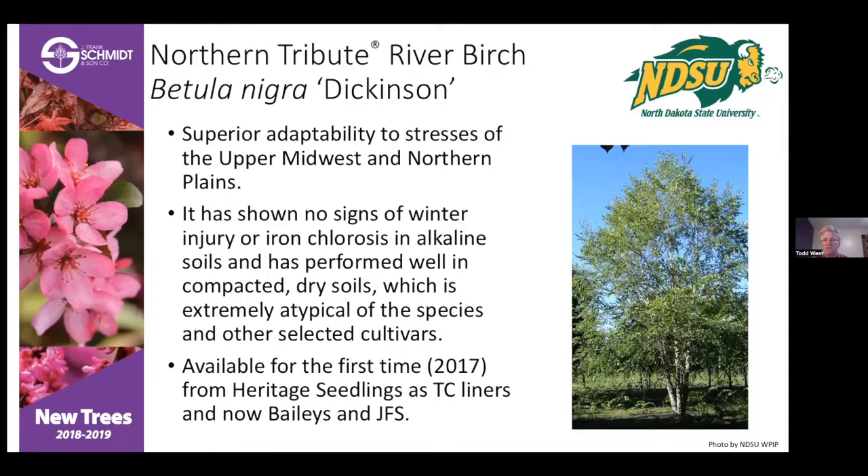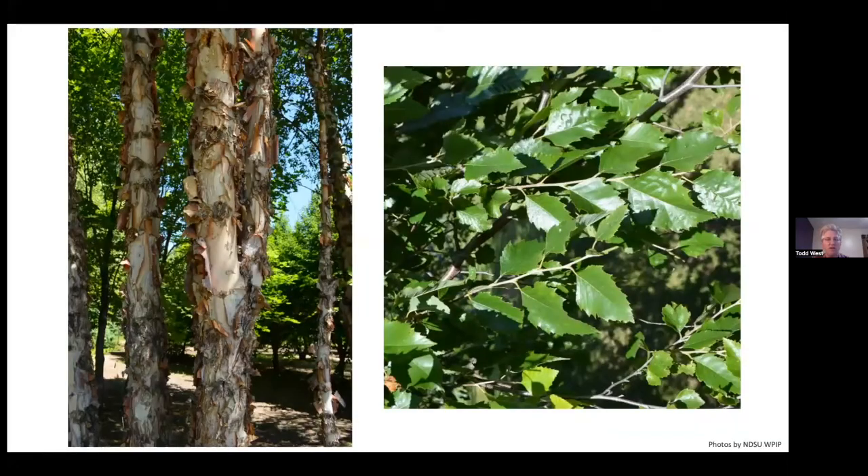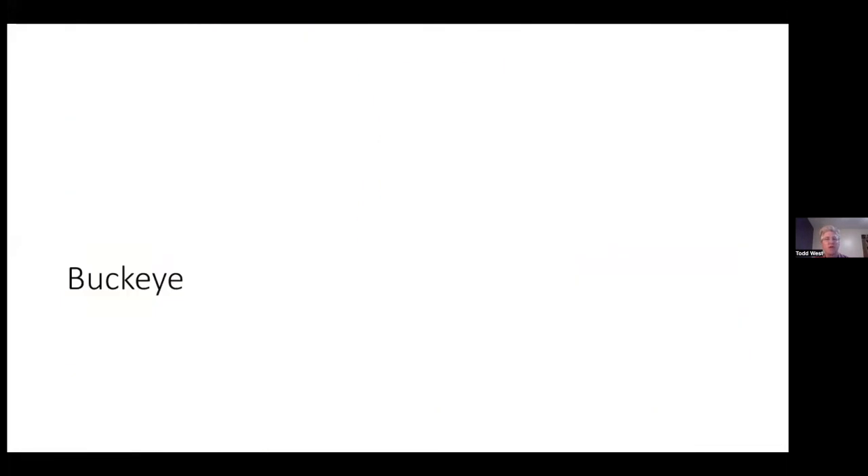Northern Tribute River Birch is not new for our program — it's been around a while and was available through Heritage in 2017, but now it's becoming much more available in the nursery trade. I saw quite a few at garden centers in Fargo and Bismarck. It's one I highly recommend. Drought tolerant, pH tolerant, and really hardy. Look at that bark — you can't go wrong with bark. Beautiful foliage and no pH chlorosis problems, which we typically see with river birch.